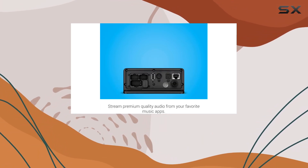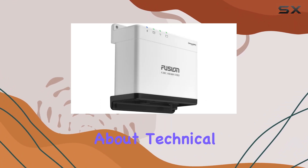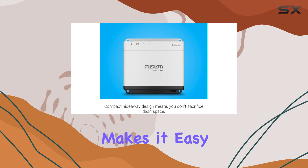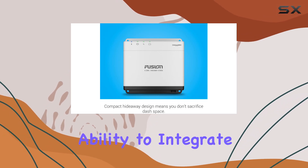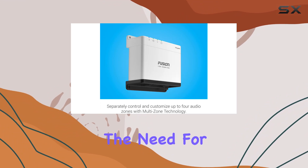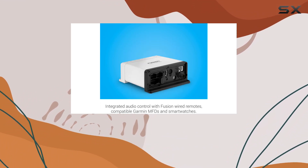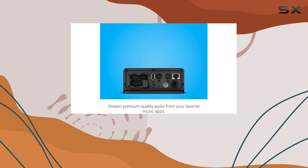The ability to connect the stereo to your wireless network not only enables effortless streaming but also facilitates over-the-air updates, keeping your system up to date with the latest software enhancements. For those worried about technical setups, Garmin makes it easy. The stereo's ability to integrate into your existing network means you can start enjoying its features without the need for complex wiring or professional installation — a plug-and-play approach crucial for boating enthusiasts who value simplicity and efficiency.